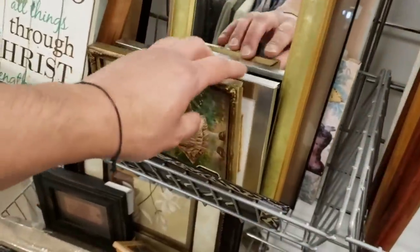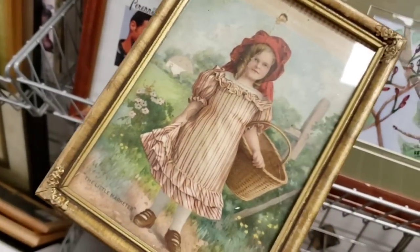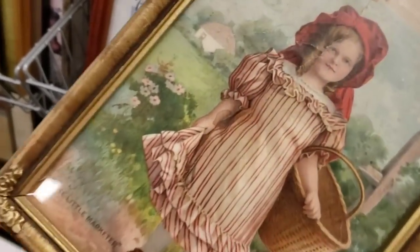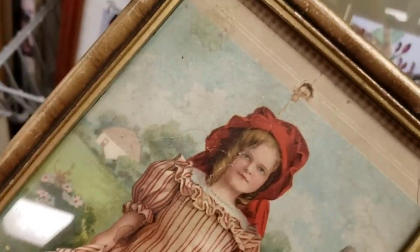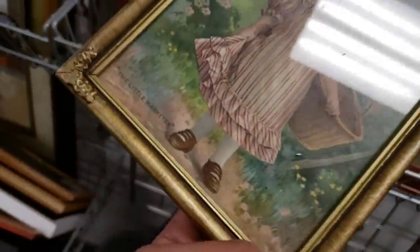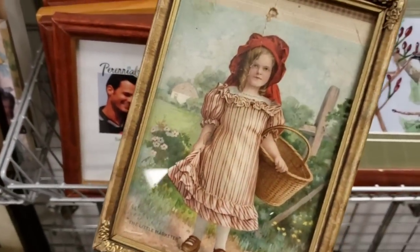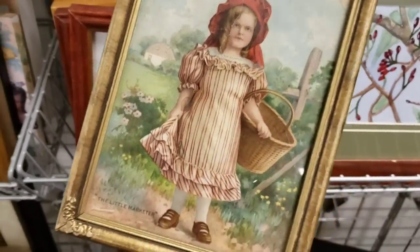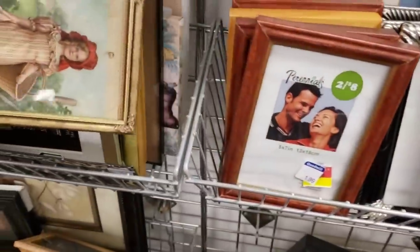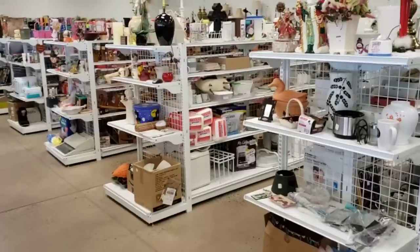I did see this, what I think is an advertisement piece. It says the little maker. Adorable little girl. It definitely had some age on it. I couldn't tell you what the age was. I did think about getting it, but the damage really kind of held me back.